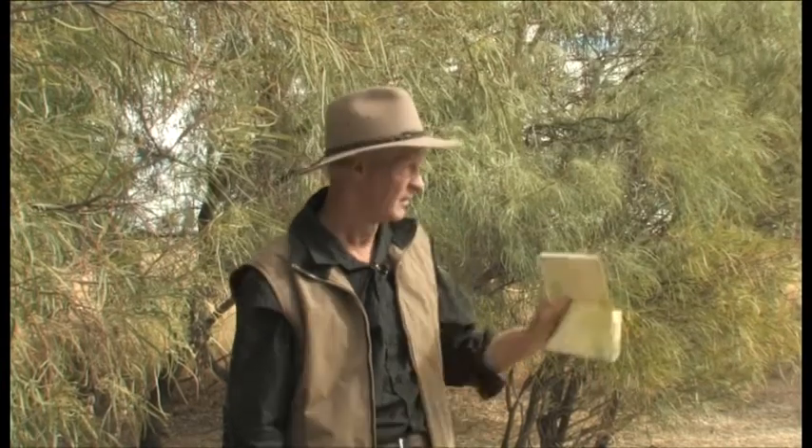Today when we travel down the Strzelecki Track we've got a pretty good map. It shows us where the track is, although it's actually more of a highway. The first person to come here had no track. His name was Harry Redford and he came here in 1870, driving 1,000 head of stolen cattle from Queensland all the way down to Adelaide. He followed the Strzelecki Creek.